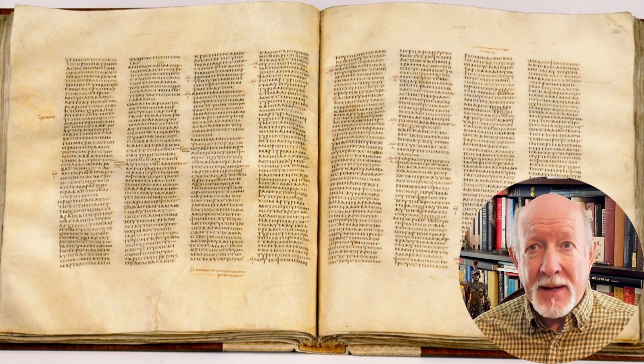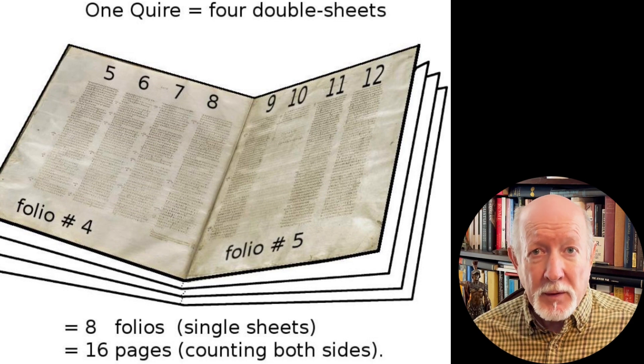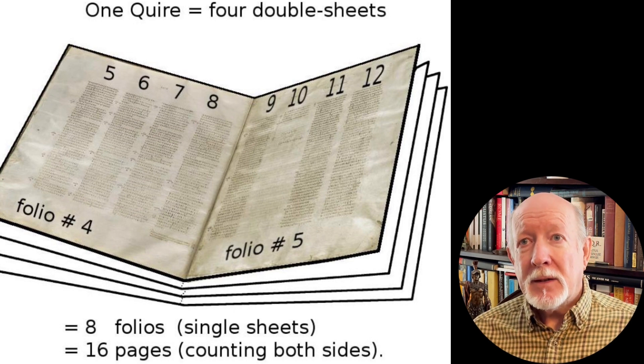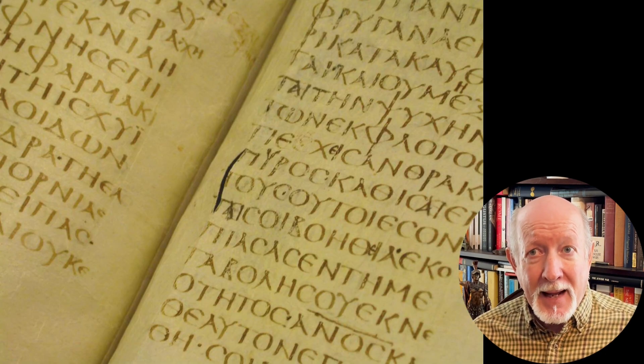Sinaiticus was produced using a standard method of ancient manuscript construction with quires — also called gatherings — and folios, or leaves of parchment. A folio refers to a single sheet of parchment folded in half to form two pages of the manuscript, front and back. The front of the folio is called recto, and the back is the verso. A quire is a group of folded sheets, or folios, bound together to form a section of a manuscript. In the case of Sinaiticus, the manuscript is made up of quires of four sheets folded in half, making eight leaves, or 16 pages, per quire.